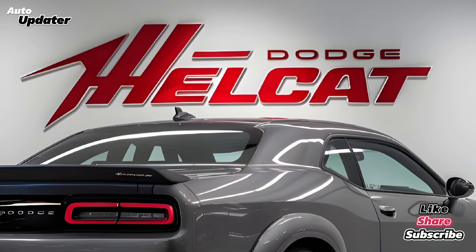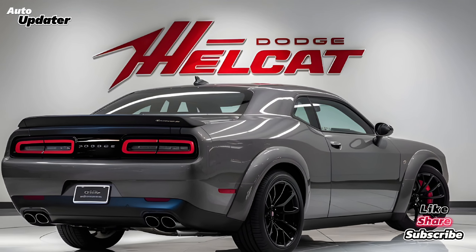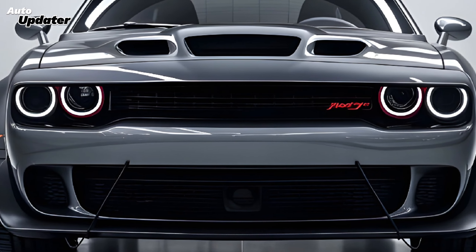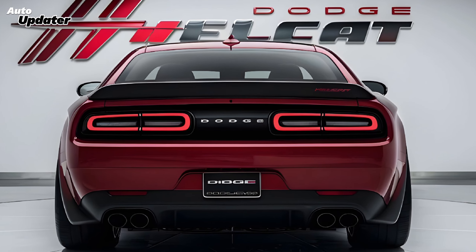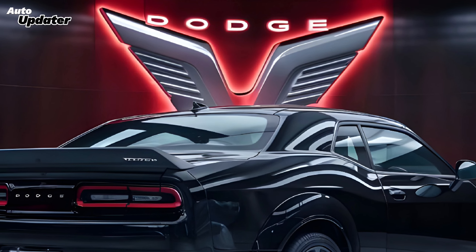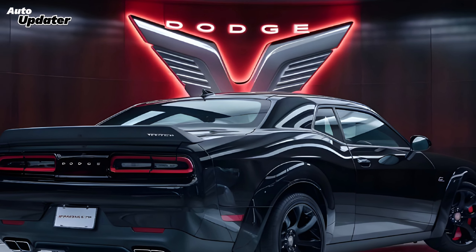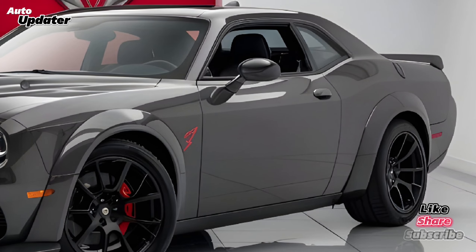It's a comfortable cockpit, but let's be honest — you're not buying a Hellcat for its interior luxury. Under the hood, we expect an even more ferocious version of the supercharged Hemi V8. Rumors are swirling about the horsepower numbers, and when you stomp on that gas pedal it's like unleashing a caged beast. The roar, the acceleration, the sheer power — it's an addictive rush.